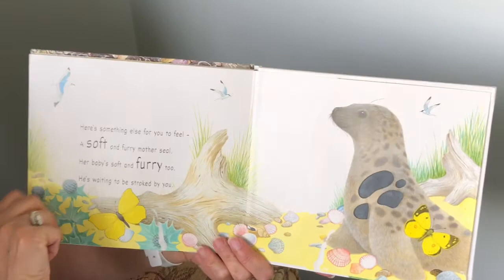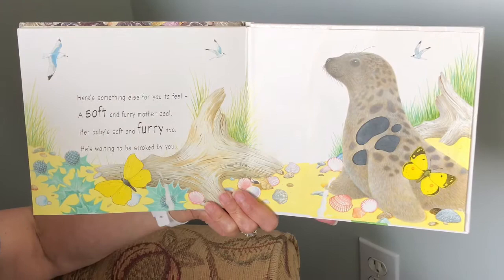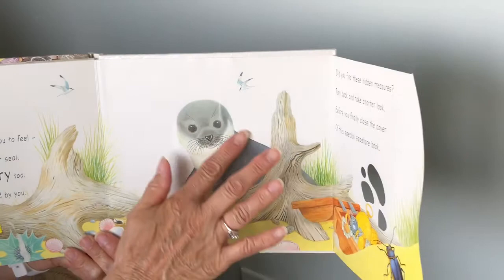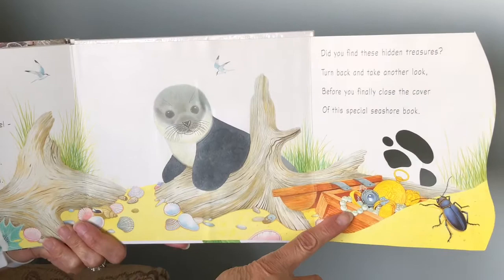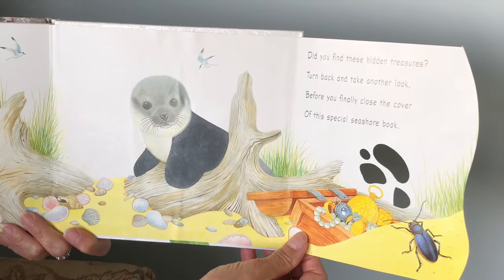Here's something else for you to feel. A soft and furry mother seal. Her baby's soft and furry too. He's waiting to be stroked by you. And look, there's the hidden treasure. Did you feel these hidden treasures? Turn back and take another look before you finally close the cover of this special seashore book.